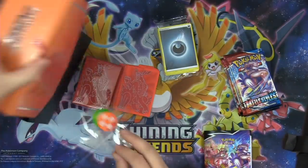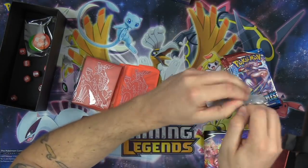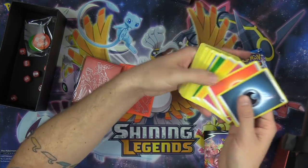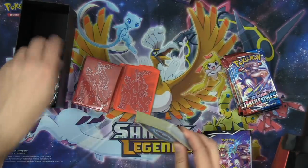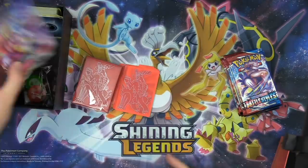Of course, we've got our poison burn markers. And they are definitely still printing Fairy Energy — there's still Fairy Energy. You haven't left us yet, Fairy Pokemon. And there's a little booklet.